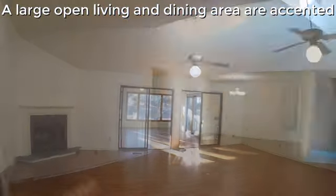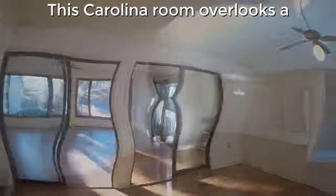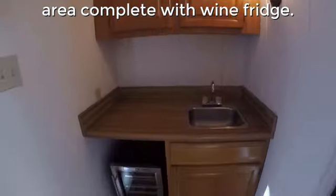A large open living and dining area are accented by clerestory windows and laminate flooring. This Carolina room overlooks a massive green space and has a wet bar area complete with wine fridge.